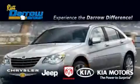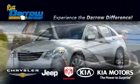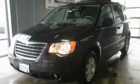Another fine vehicle offered by Rust-Aero Kia Chrysler Jeep Dodge Madison. This is a brand new 2010 Chrysler Town & Country, room for the entire family.